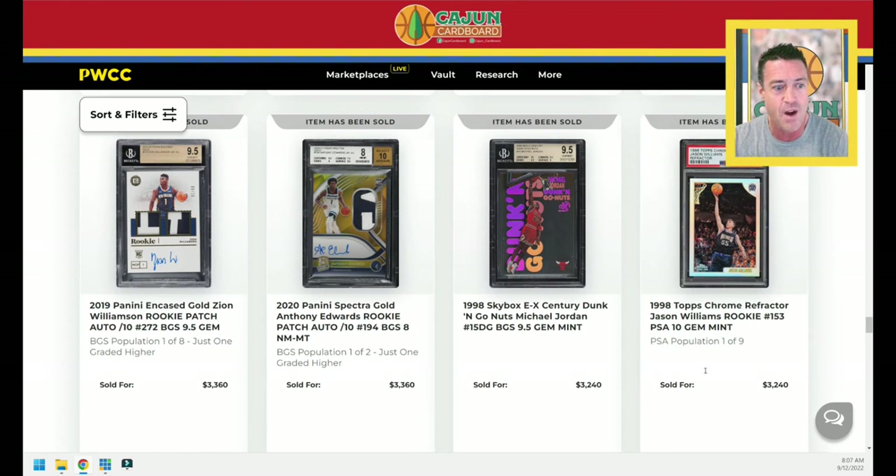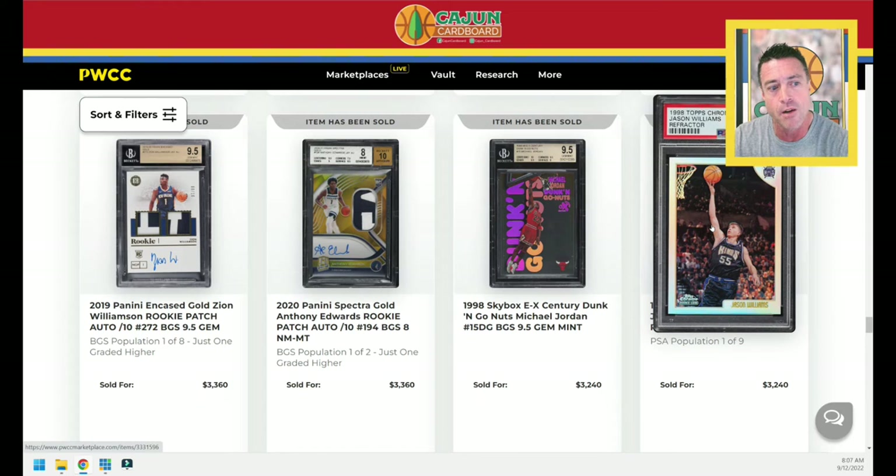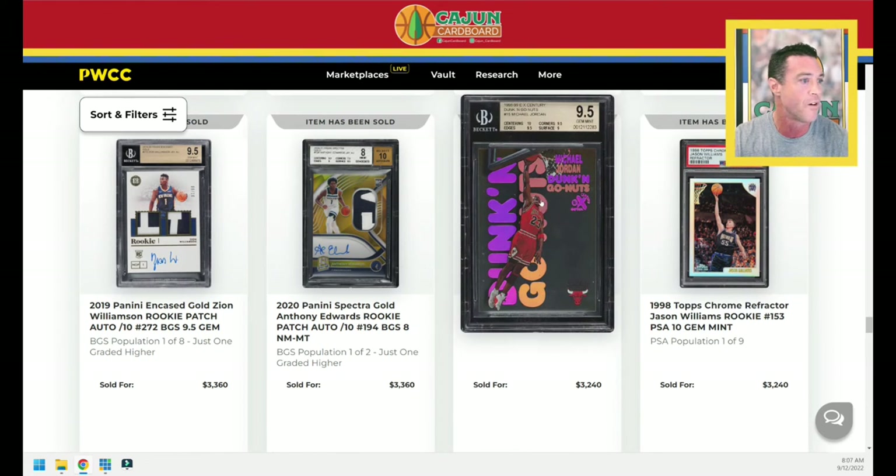98 Topps Chrome Jason Williams Refractor Rookie card — Pop 9 card, a very hot commodity in the hobby. I will never forget his rookie year when he burst onto the scene with those Sacramento Kings teams and was just absolutely must-see TV. A fantastic player. I got to watch him a lot at Florida, being an LSU fan and living here in Baton Rouge, where he tore it up in the college ranks as well. Just could never get the guy to play defense or care enough about perfecting his craft. Sort of a cult classic, under-the-radar collector favorite. $3,240 for that one.